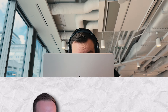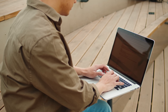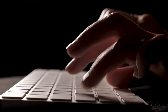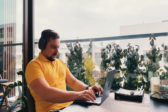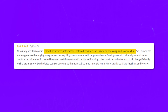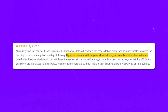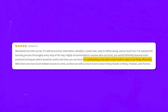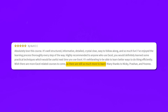Student reviews. The majority of reviews for this course are pretty positive. Most students note that the course series is well-structured and all the complex concepts are well-explained. Here is one positive review: 'Absolutely love this course. It's well-structured, informative, detailed, crystal clear, easy to follow along and so much fun. I've enjoyed the learning process thoroughly every step of the way. Highly recommended to anyone who uses Excel — you would definitely learn some practical techniques which would be useful next time you use Excel.'